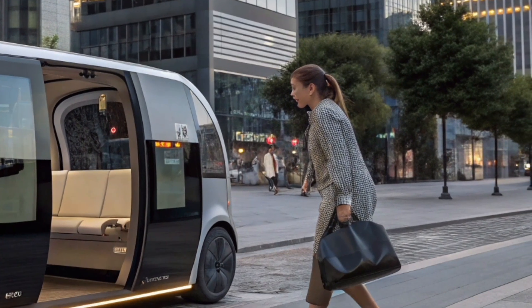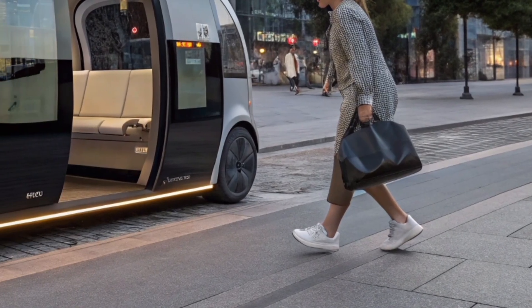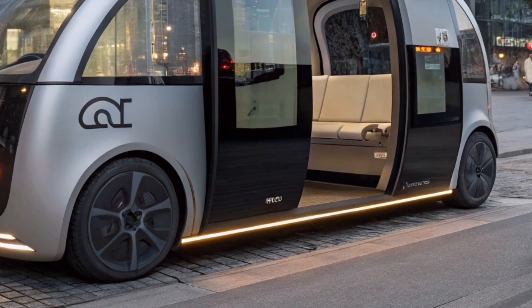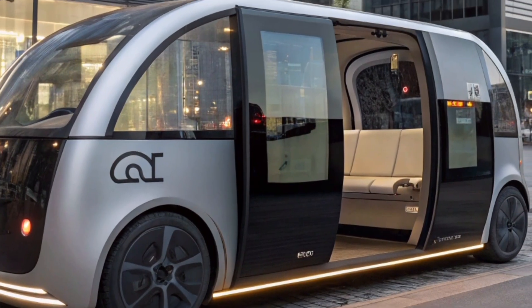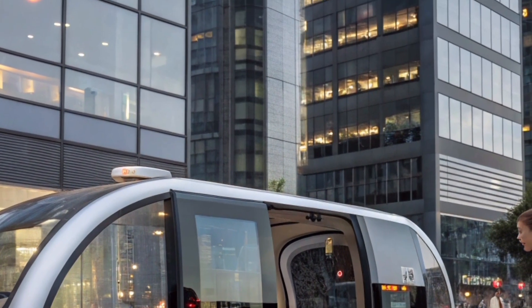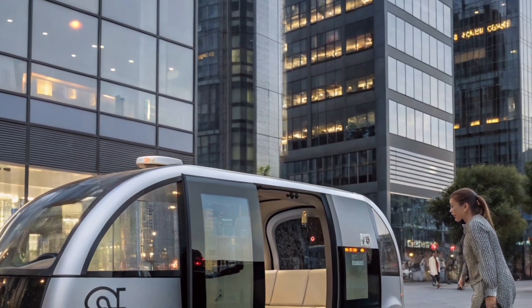Its autonomous system is built with quantum neural computing, meaning it continuously learns and improves from every drive. The car also features adaptive suspension that automatically adjusts based on road conditions, ensuring a ride that feels smooth whether you're on a highway or a city street.